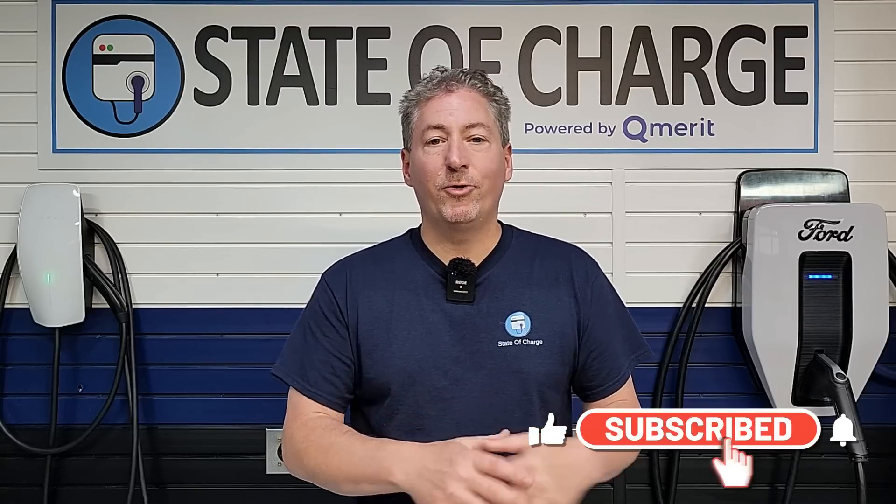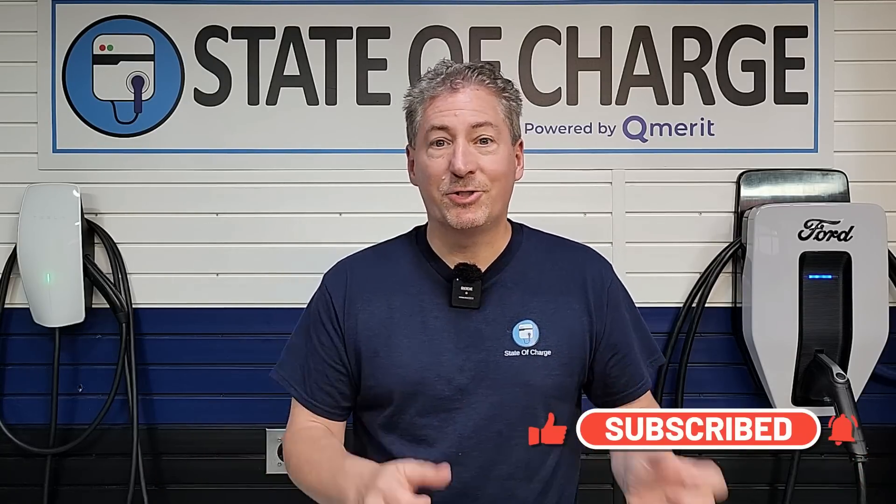We'll see more once we do the full zero to 100 percent analysis and comparison. If this is your first time here at State of Charge, please hit that subscribe button so you don't miss my upcoming Lyriq zero to 100 percent charge analysis, as well as other electric vehicle news and reviews. Thanks for watching.